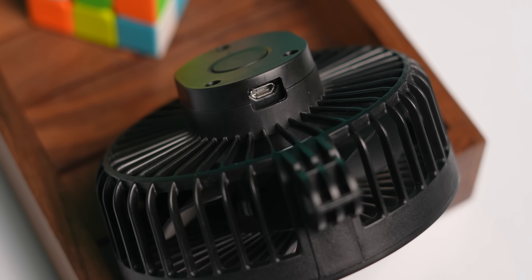For power it uses micro USB. For 599 rupees, this is a must-have desk gadget for students as well as professionals.